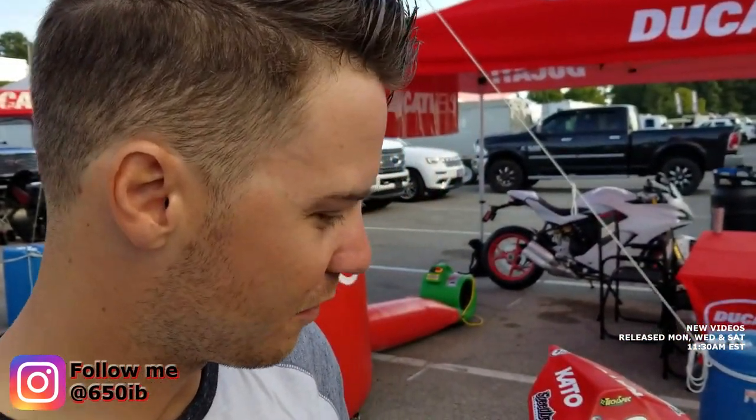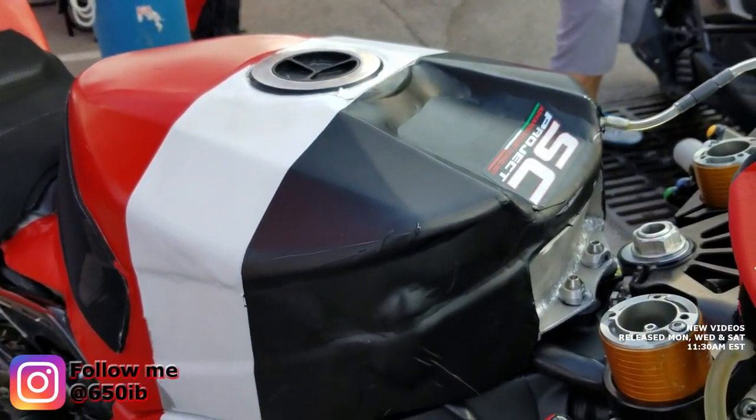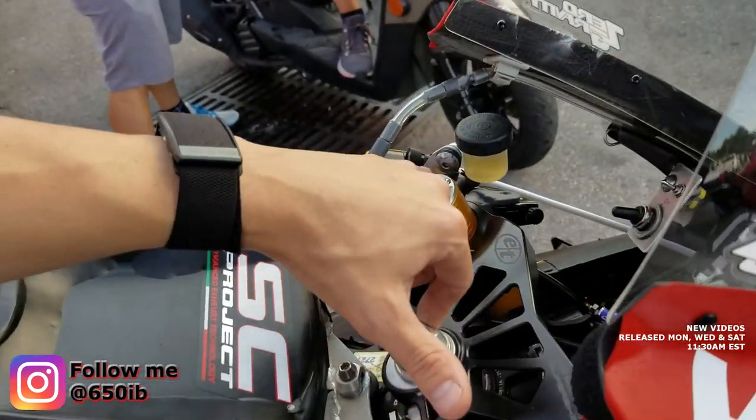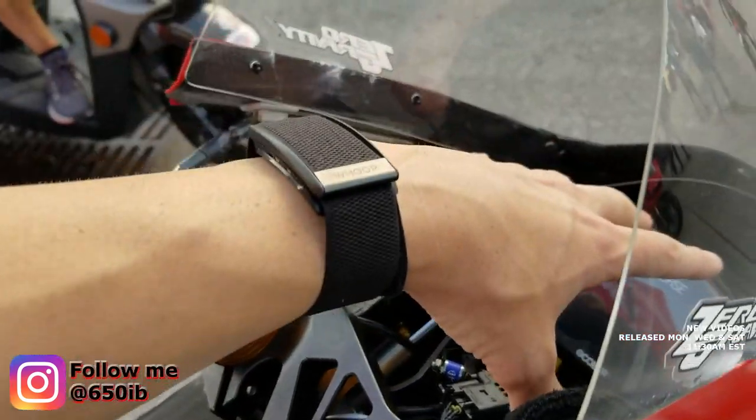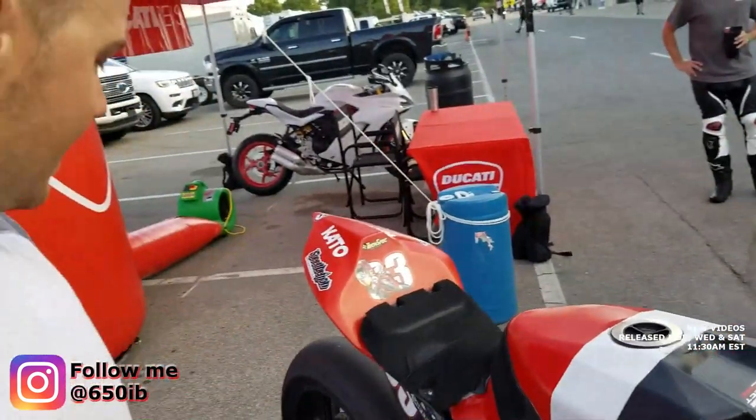There's not a whole lot that's stock left on this thing. The fuel tank is completely custom. All full carbon fiber race bodywork, Evo Technologies, triple fans, oversized superbike forks. We got the electronics kit from the Ducati Corsa. And there's not a whole lot left untouched.